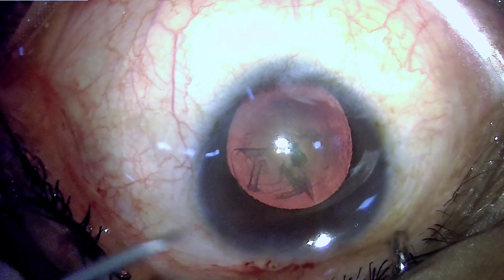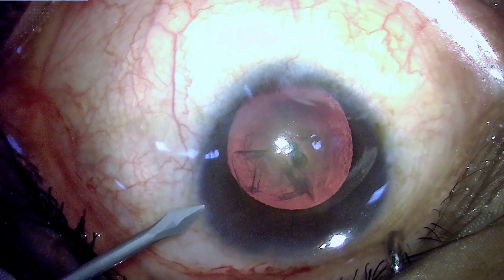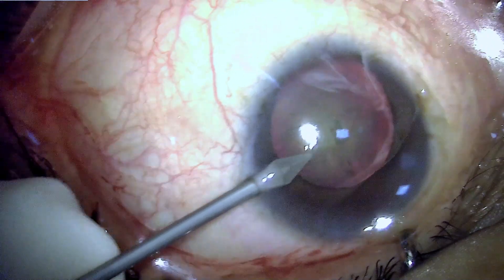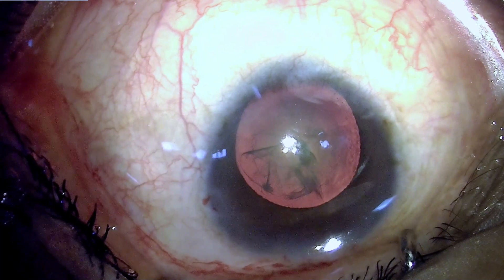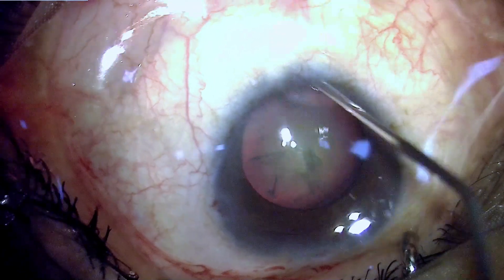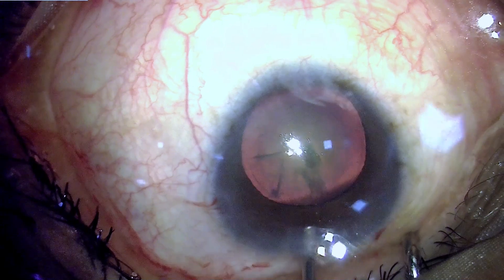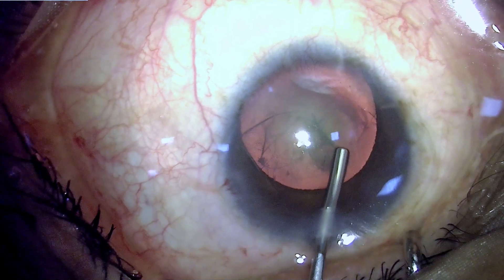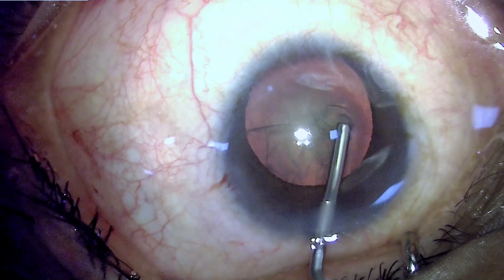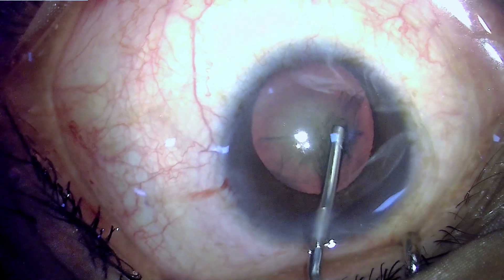The capsulorrhexis has been finished — it's a round, centered rhexis over the dilated pupil. We expect this eye can accommodate a standard size foldable IOL, although in smaller eyes it may be nearly impossible to accommodate a full-size IOL that is commercially available.